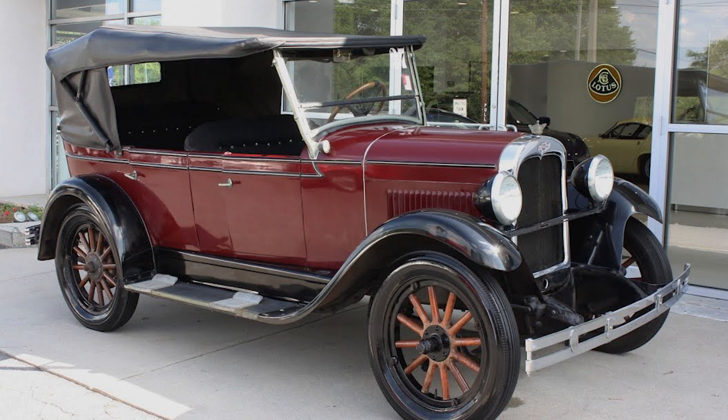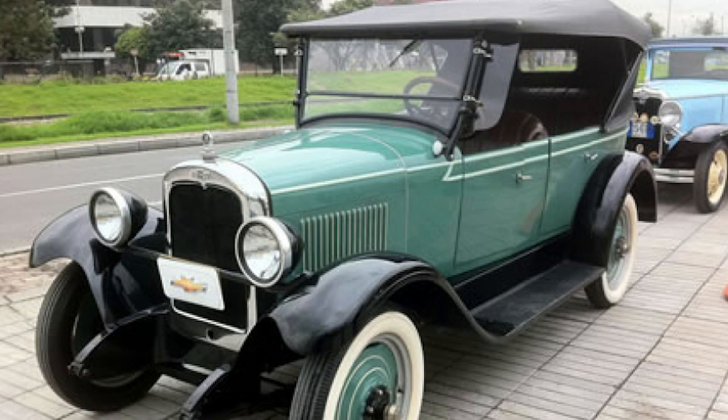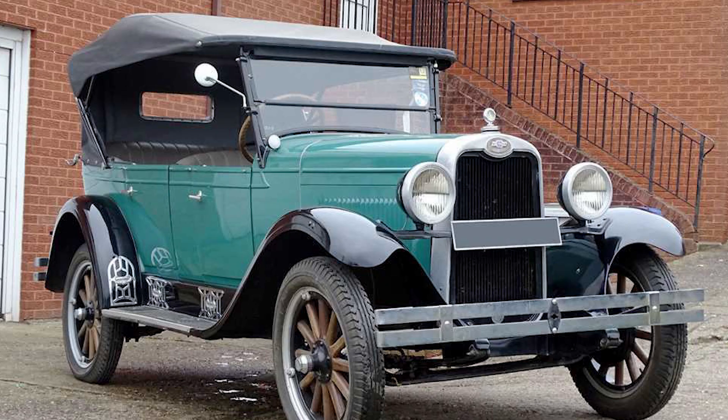The Capital was designed to appeal to the mass market, offering a combination of style, affordability, and reliability. Its sleek lines, rounded fenders, and distinctive radiator grille gave it a timeless appeal that captured the imagination of car enthusiasts everywhere.